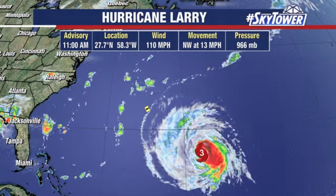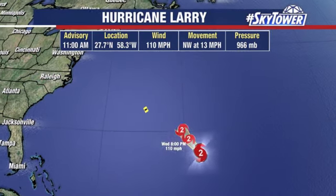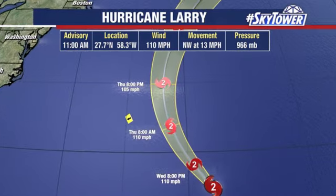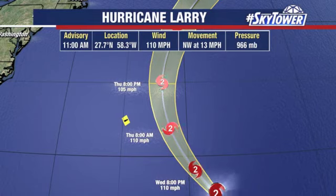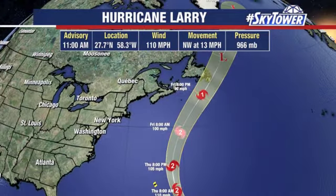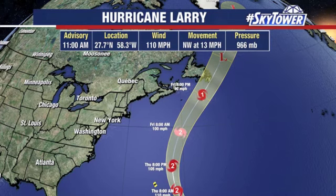Hurricane Larry right now has winds at 110 miles an hour. The forecast track really hasn't changed a whole lot — still keeping it to the east of Bermuda, but we'll be talking about some pretty large swells across Bermuda and across the eastern seaboard over the next several days. It then works its way on towards the north and east, up towards Newfoundland, still with winds up to about 90 miles an hour, before transitioning into a non-tropical system. We'll keep you updated on both these systems right here on MyFoxHurricane.com.